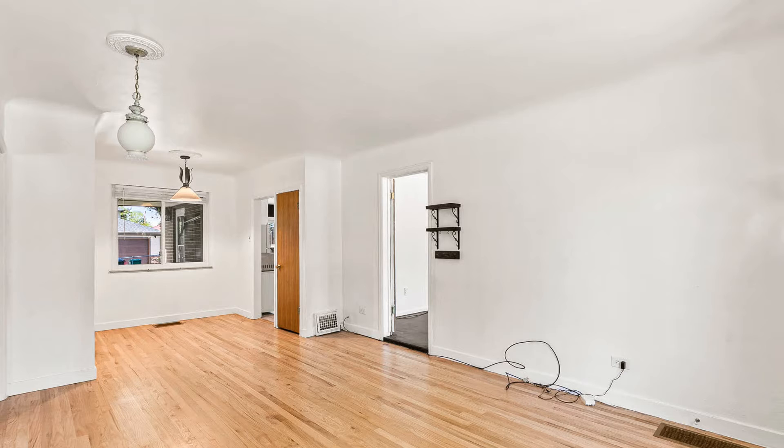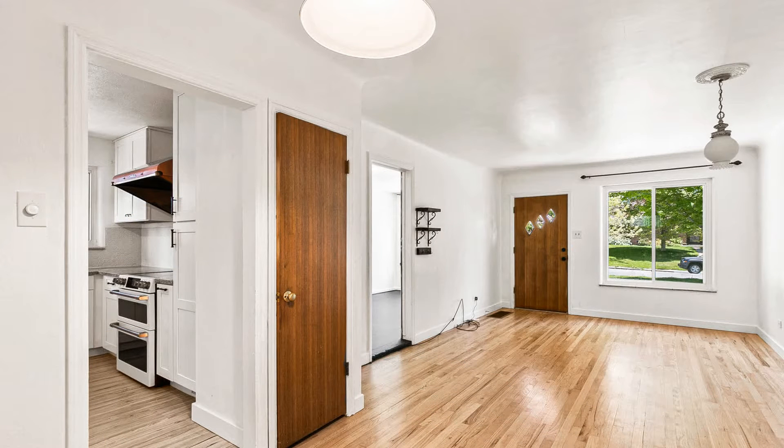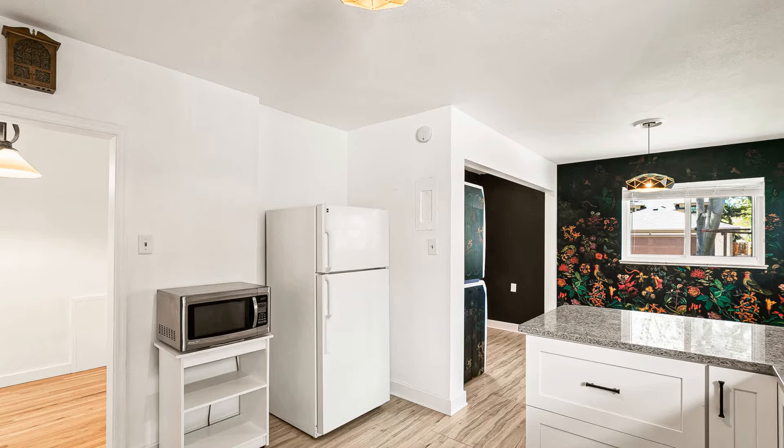As you enter the main living area, you are greeted with large windows and plenty of natural light. The kitchen is equipped with lots of cabinet space and countertops, as well as a breakfast nook. It has appliances including a dishwasher and an induction stove.